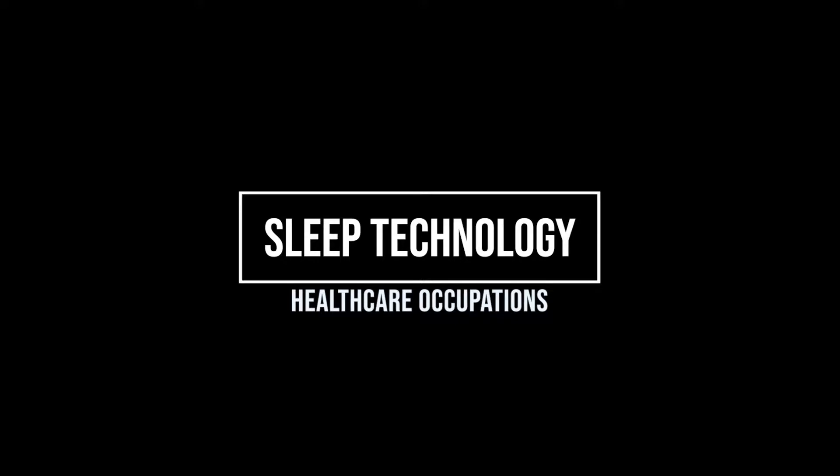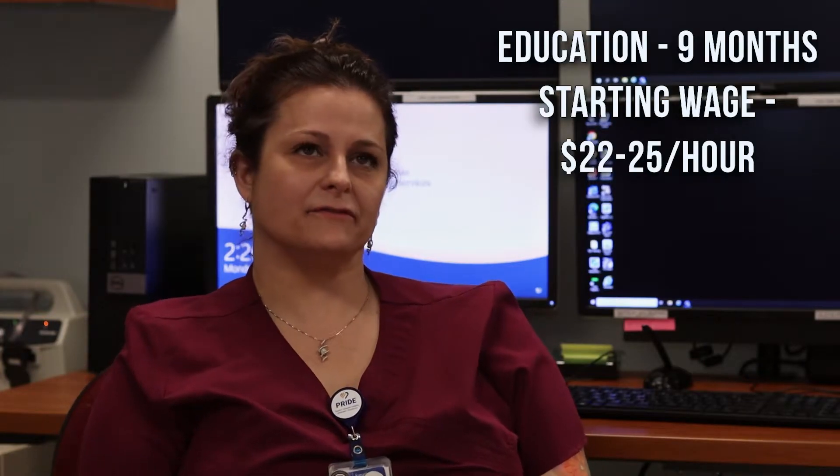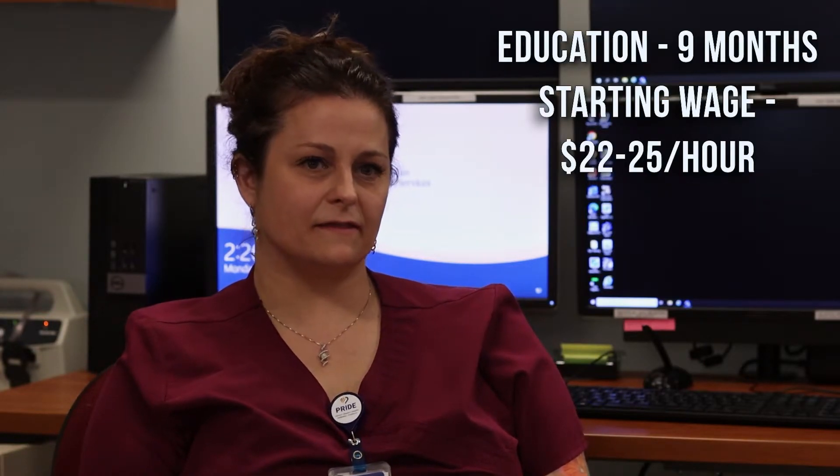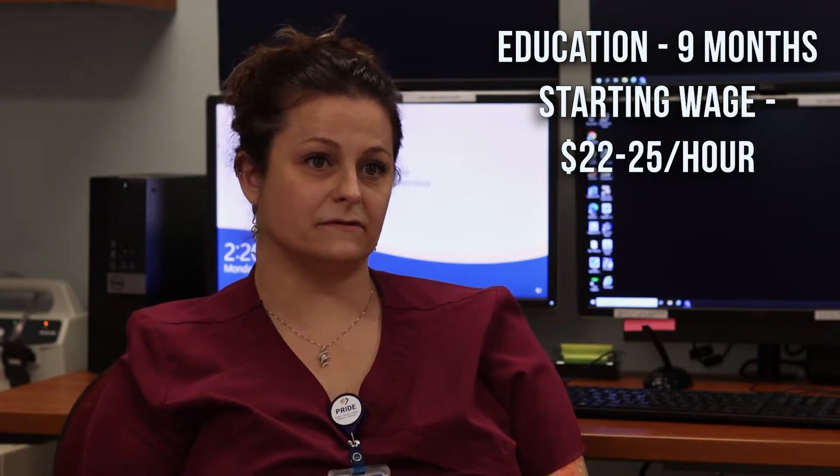The education is only about nine months. The program around here is about nine months at LBCC, and then after you're done with the program and pass everything, you can be paid from $22 to $25 dollars an hour.